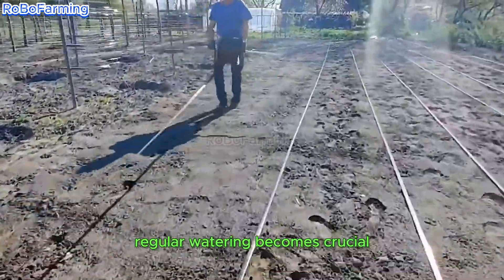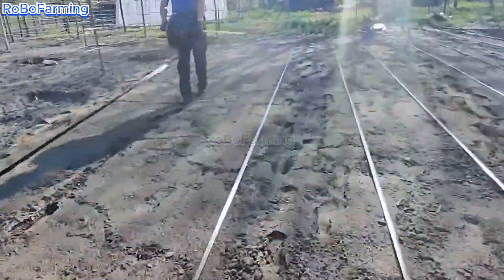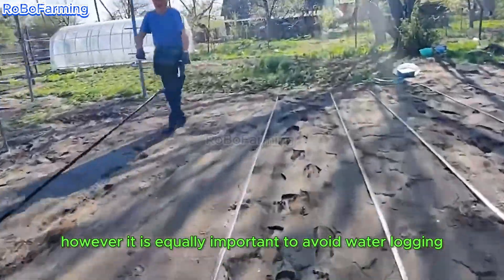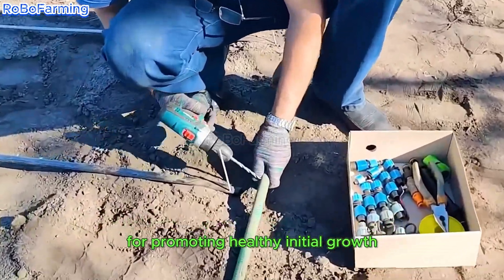Following planting, regular watering becomes crucial to maintain adequate soil moisture levels. However, it is equally important to avoid waterlogging the roots, as achieving this delicate balance is vital for promoting healthy initial growth.